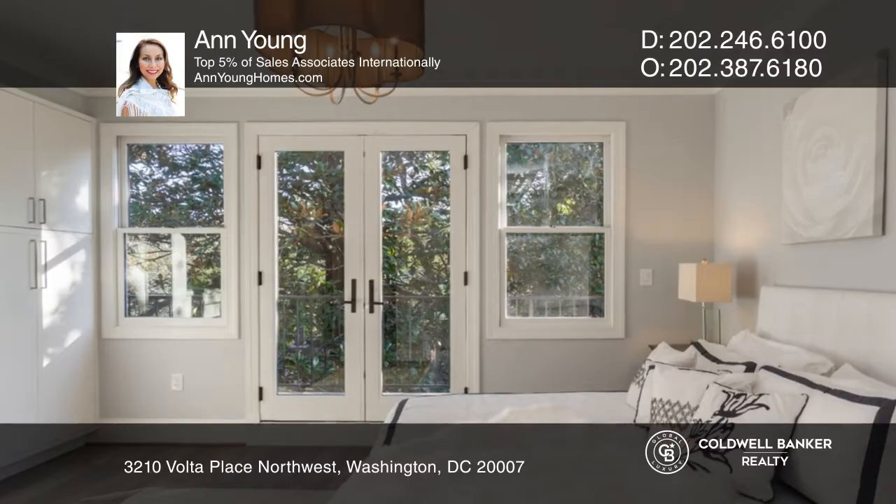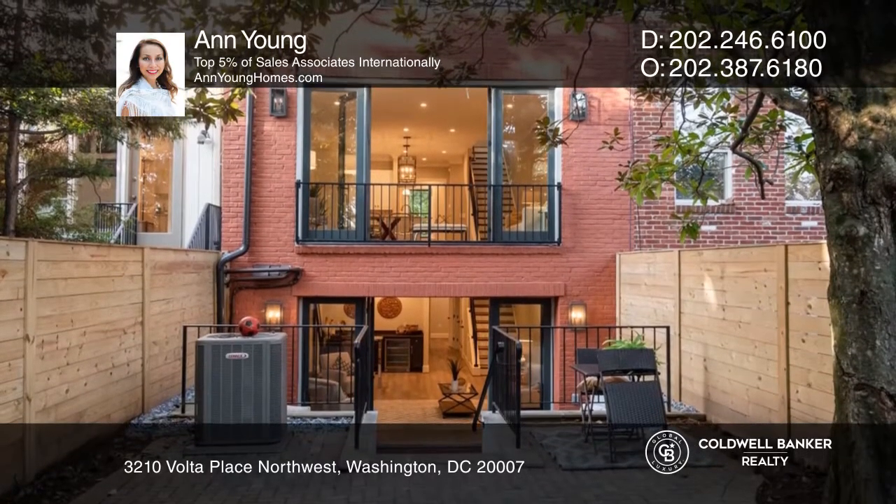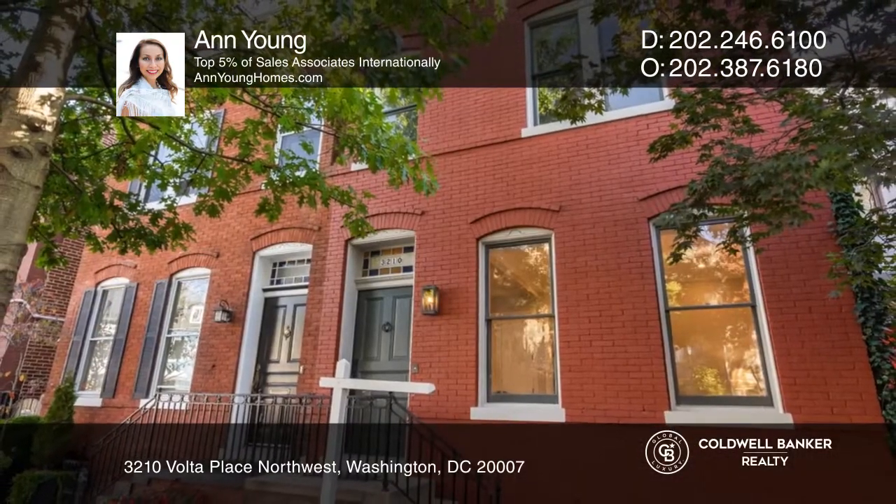Sub-Zero and Wolf appliances. The master bedroom has a romantic balcony. Check it out today with Anne Young.